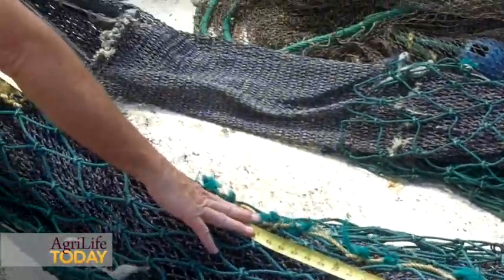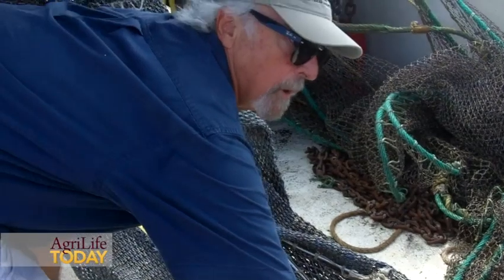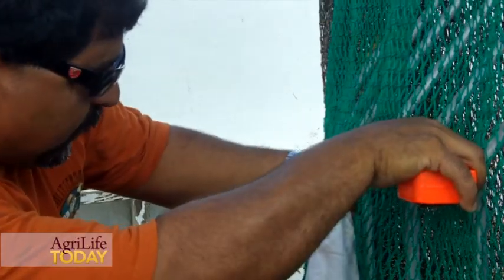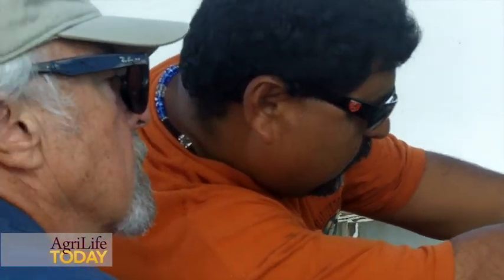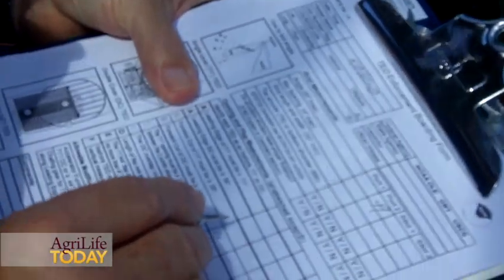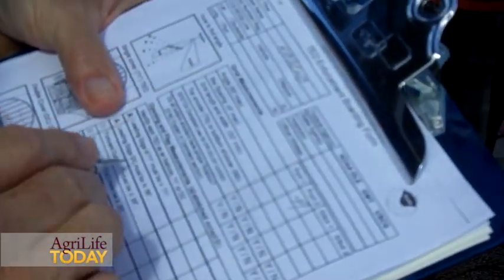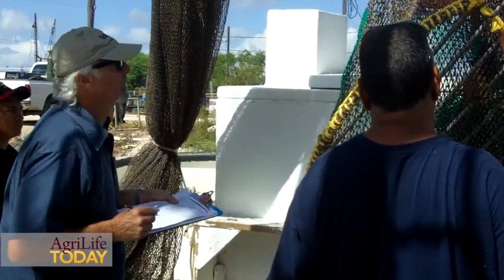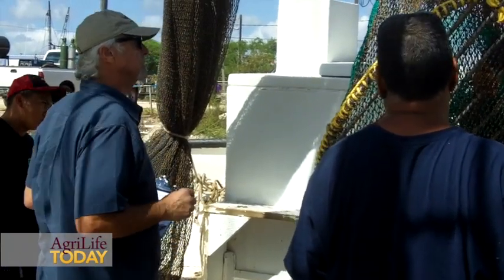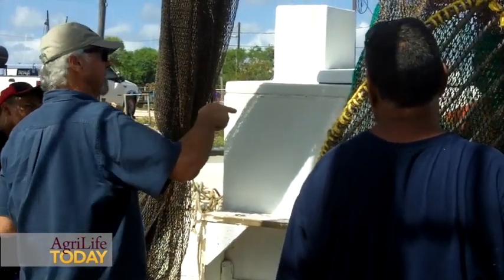We have Tony Reisinger out here with Texas A&M Extension and Sea Grant, and he's out here right now making sure that our turtle excluder devices are all within the legal parameters and making sure that everything is correct so we don't get any violations. Hopefully the season will be good and everybody can prosper.